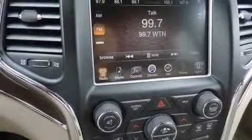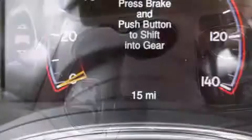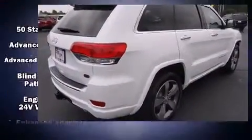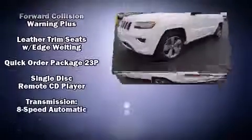Jeep also prioritized safety and security with features such as head curtain airbags, front and side impact airbags, traction control, brake assist, anti-whiplash front head restraints, a security system, and four-wheel disc brakes with ABS.